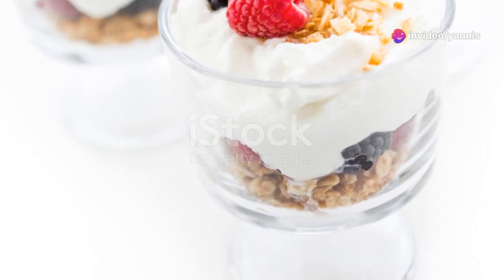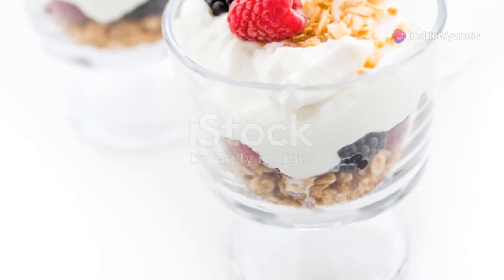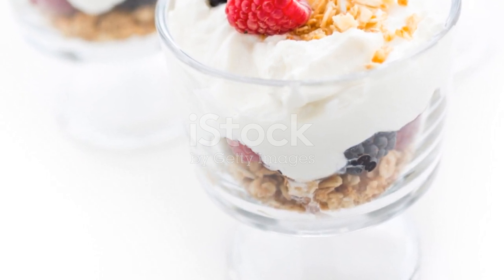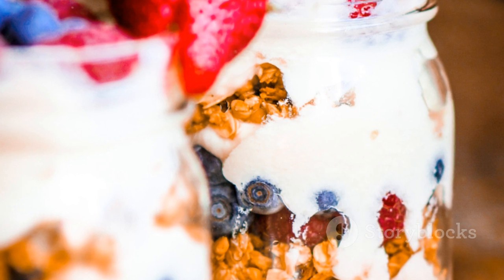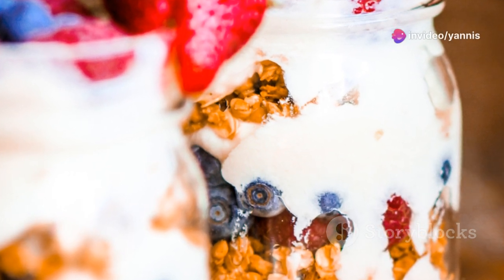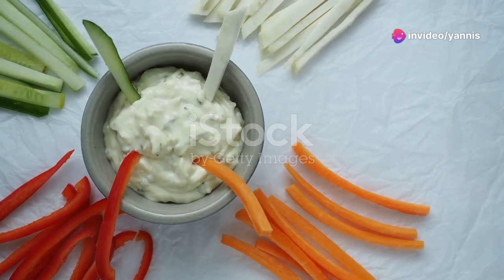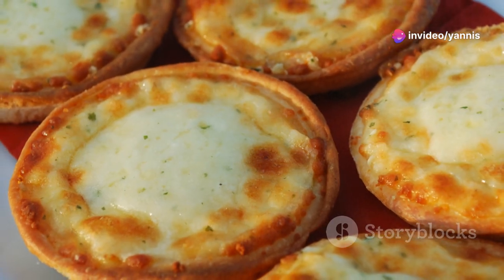Snack 2 — Yogurt parfait: Layer Greek yogurt with fresh berries, granola, and a drizzle of honey to create a tasty and nutritious parfait. It's a great source of probiotics, antioxidants, and fiber. Snack 3 — Veggie sticks and hummus: Cut up some carrot sticks, cucumber slices, and bell pepper strips and pair them with a serving of hummus. This snack is crunchy, satisfying, and full of vitamins and minerals.